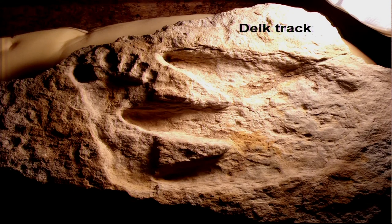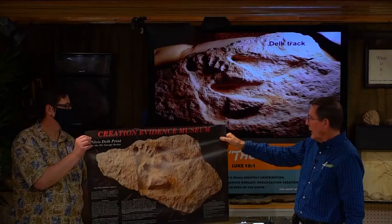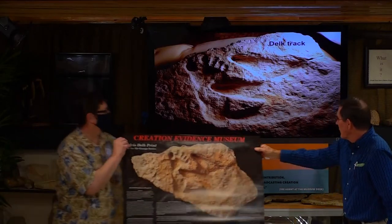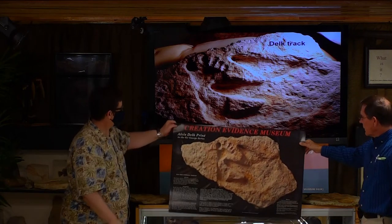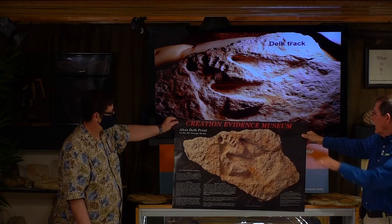Here's the Delt track, right around the corner. That's a very good photograph — I believe David Lyons, a professional photographer, took that picture. You see the big toe, the second, third, fourth, and fifth, and then the heel. The footprint of the dinosaur disturbed the footprint of the man. You can speculate on which one stepped first, but it seems like it might be the man and then the dinosaur, and then it comes right under that picture.